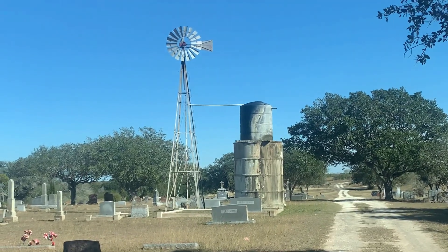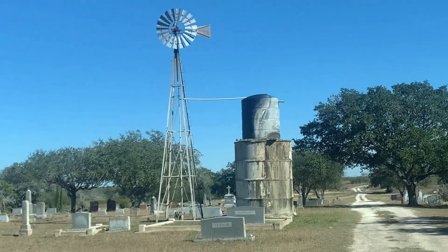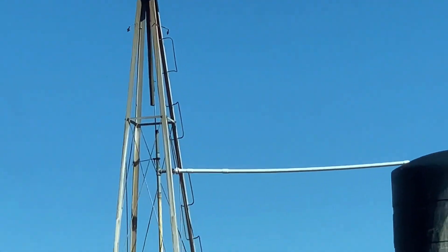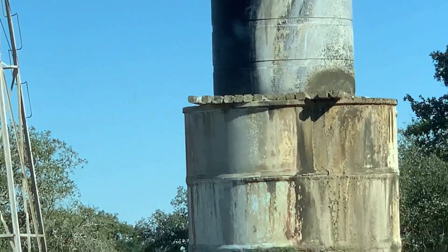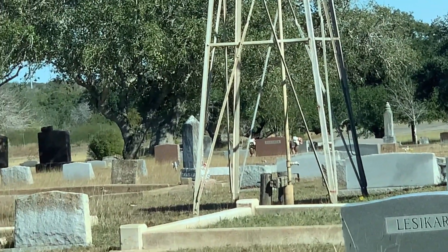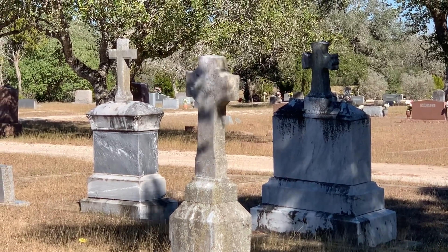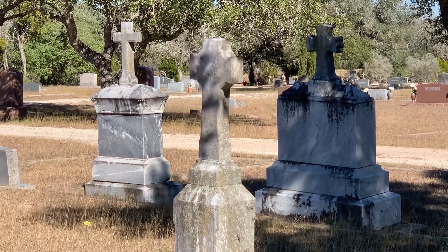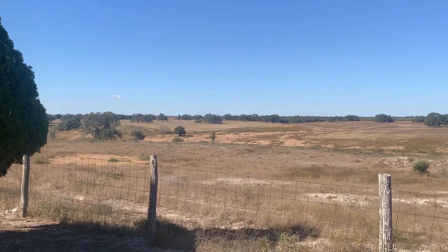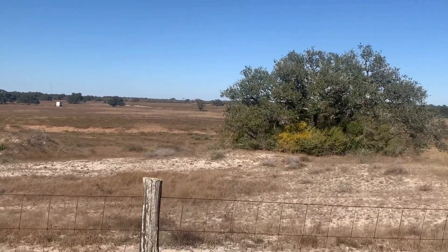I've never seen a windmill or a water tower in a cemetery before, and I wonder what they use it for. It's obviously being pumped out of the ground, and this is probably one of the higher hills around here. It may have served just this cemetery or when first built, probably served the community. I have some interesting headstones here — a big military area. A lot of people served their country. Thank you, Skidmore.